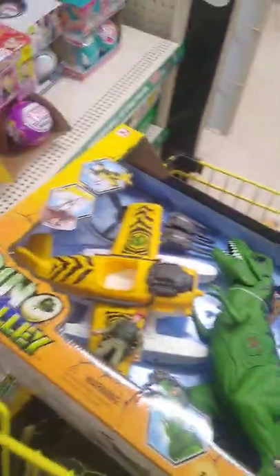We're scoring some toys today. We're going to grab that big Dino Valley thing with the plane because I'm grabbing that. It just looks so cool — it's like the plane from Indiana Jones, you could say. So far we're getting a cart full of stuff.